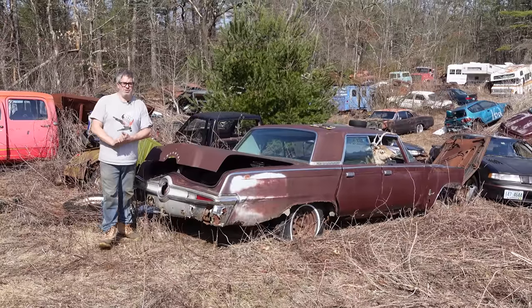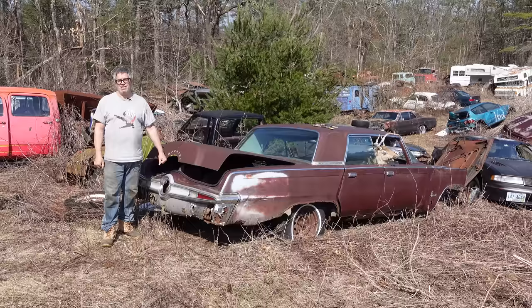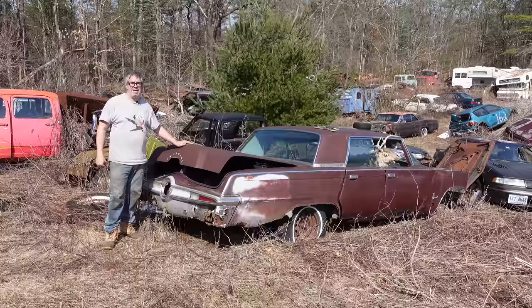Steve Mignogna here doing the Junkyard Crawl at Bernardston Auto Wrecking with a 1964 Imperial Crown. This was built originally in 1964. I'm 58 years old and so is this car. I think it's aging better than I am, but I'll stop there with that stuff.